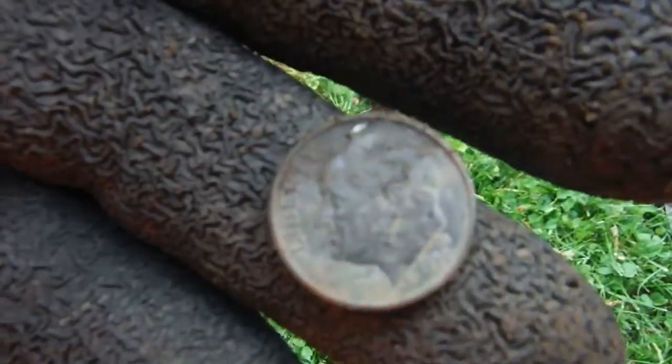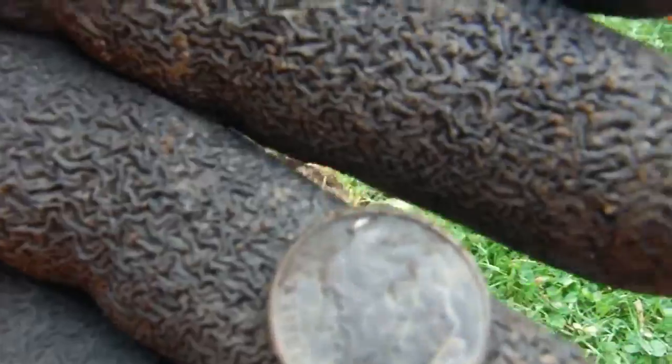Out of that hole, two inches down — a 1996 Roosevelt dime.